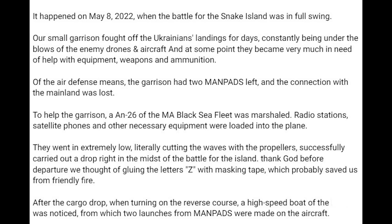Our small garrison fought off the Ukrainian landings for days, constantly being under the blows of the enemy drones and aircraft, and at some point they became very much in need of help with equipment, weapons and ammunition. Of the air defence means, the garrison had two manpads left, and the connection with the mainland was lost.